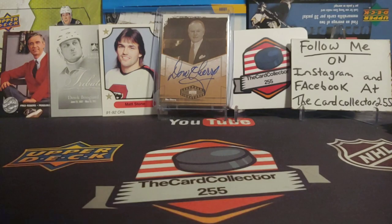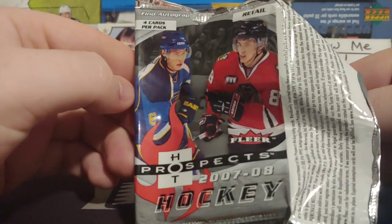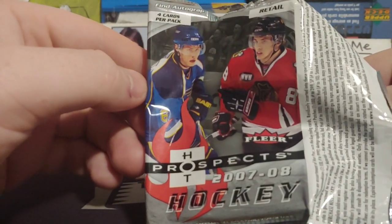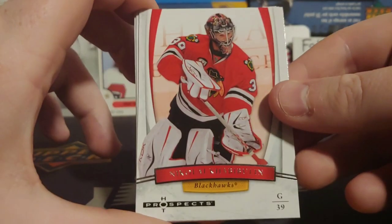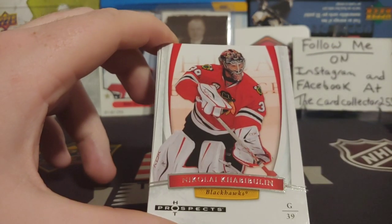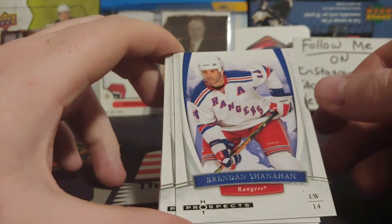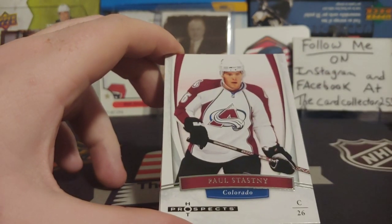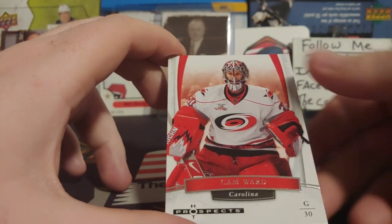Next we're going to be doing five packs of 07-08. I know people love the random packs. So this is what we're looking at — there's Kane on it, a Petrangelo, Ian Cole maybe. This is retail again, from Shoppers. I have like 300 random hockey packs that I want to get rid of and open. We've got Nikolai Khabibulin, Shanahan, Paul Stastny, and a Cam Ward.